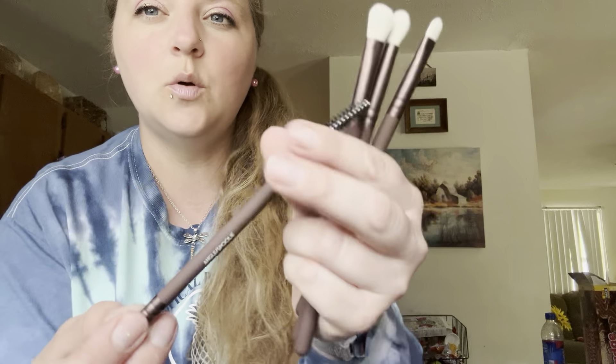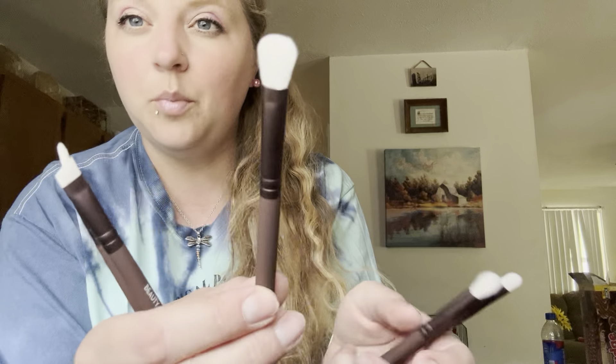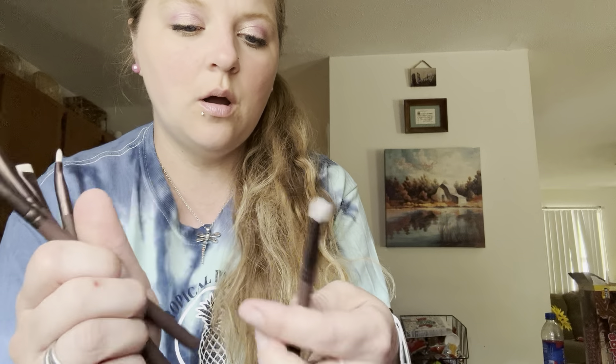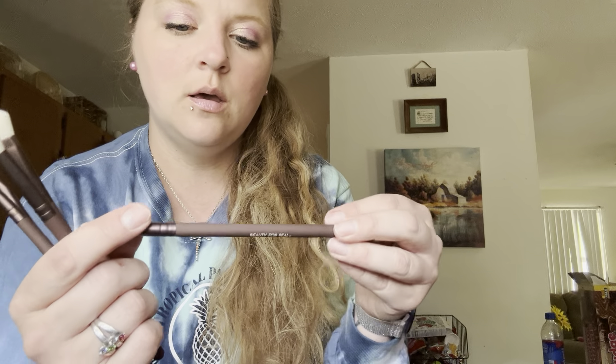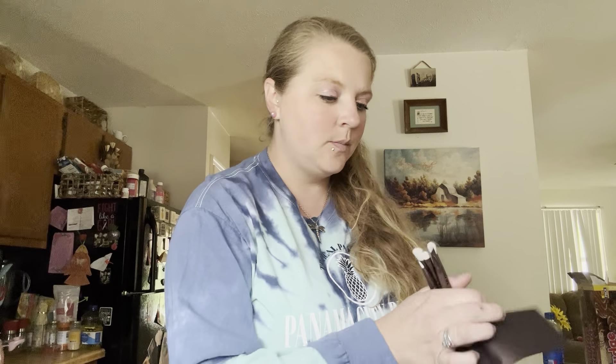We have an angle brush, a spoolie brush, a blender brush, a contour brush, and then a shade brush. So these are nice, I need to put these in my room.